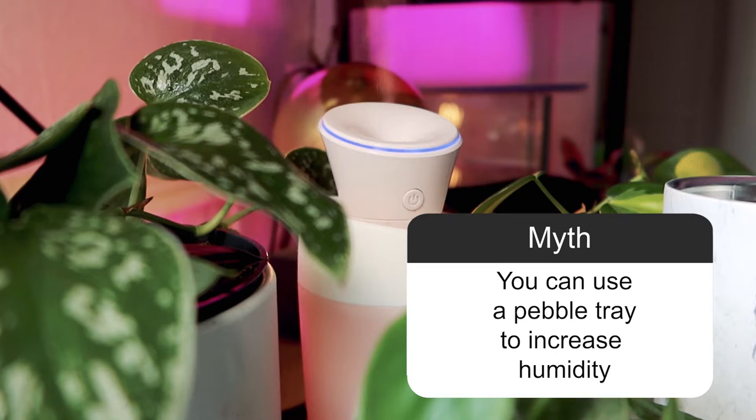Myth: You can use a pebble tray to increase humidity. Sorry to the pebble tray people, but you actually can't. If you measure the humidity around a pebble tray you will see that it's not a big change — same with spritzing your leaves, it's very temporary. The only way to permanently increase humidity is to use a humidifier. If you don't want to invest in one, get storage boxes, put your more sensitive plants inside, spray the walls, and you have your own little greenhouse at home — very cheap.